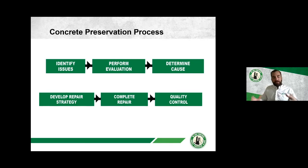This brings us to the concrete preservation process — a six-step process: identify the issue, evaluate the structure and identify the extent, understand the cause, develop a repair strategy, complete the repair, and perform quality control. This process is important in having a reliable, long-performing repair and preservation of concrete structures.